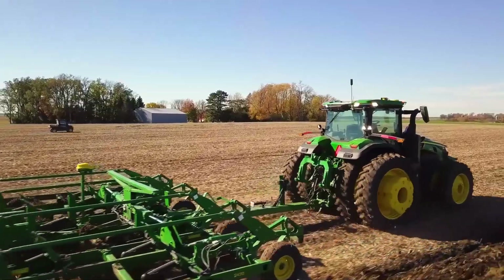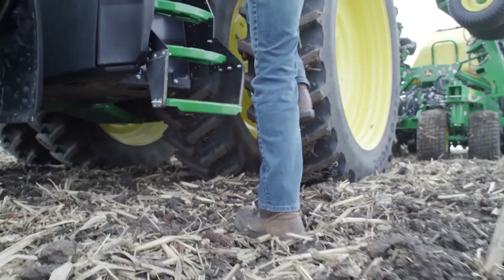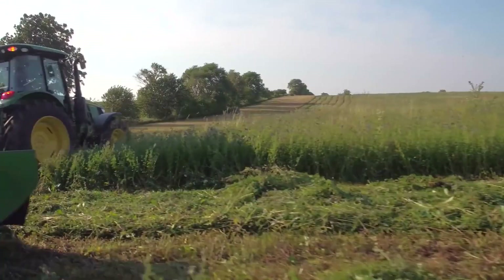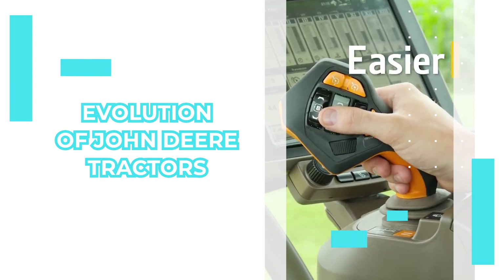John Deere has been manufacturing some of the most brilliant tractors since 1912. If you're wondering how these competent tractor designs have changed over the years, here's a breakdown of the evolution of John Deere tractors since the past century.